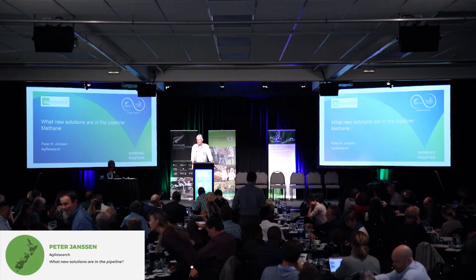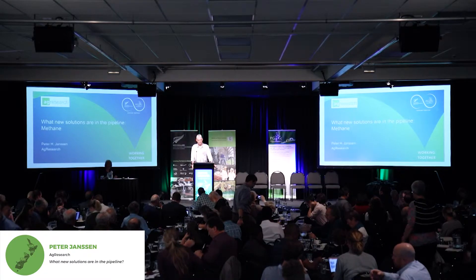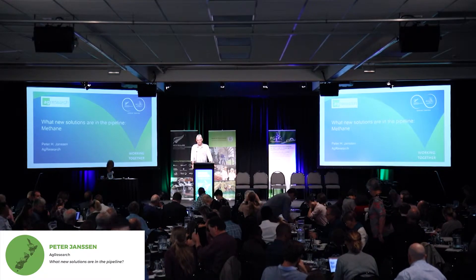Good afternoon. My name is Peter. I'm going to be telling you about some of the new solutions that are in the pipeline for mitigating ruminant methane — so we're looking at reducing absolute amounts of methane emitted. The topics I'm talking about come from a very wide range of people who know a lot more about it than I do, and I'm not an expert in every area, so I might have to call on some people in the audience for help during questions.